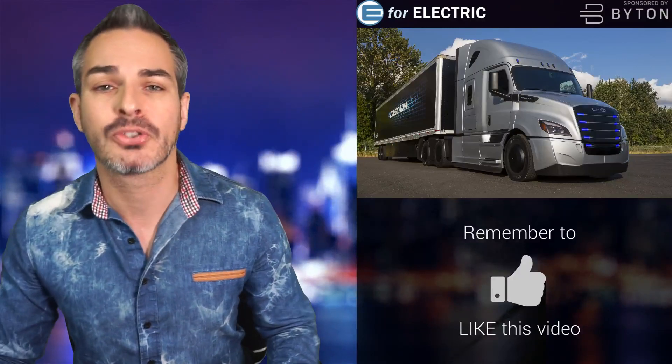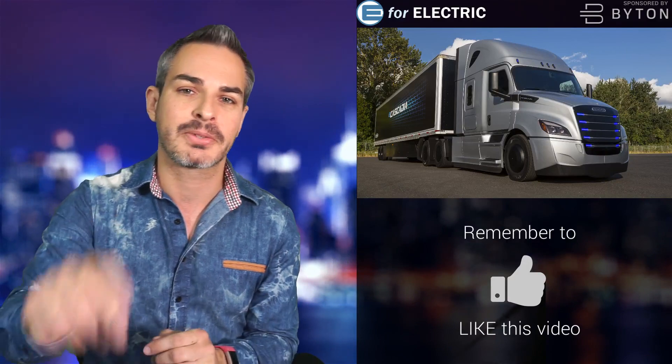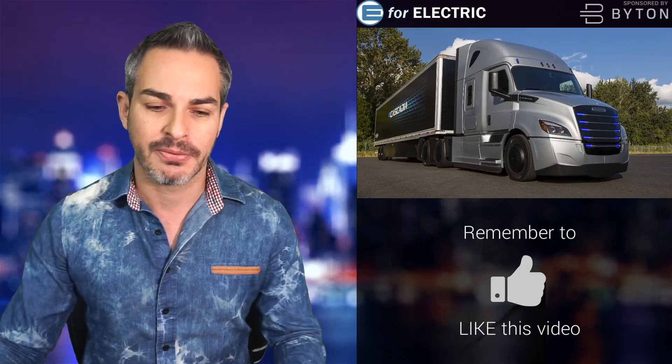Welcome to E4 Electric, your number one source of unbiased electric car news. If this is your first time here, go ahead and click on that subscribe button so you don't miss anything moving forward.